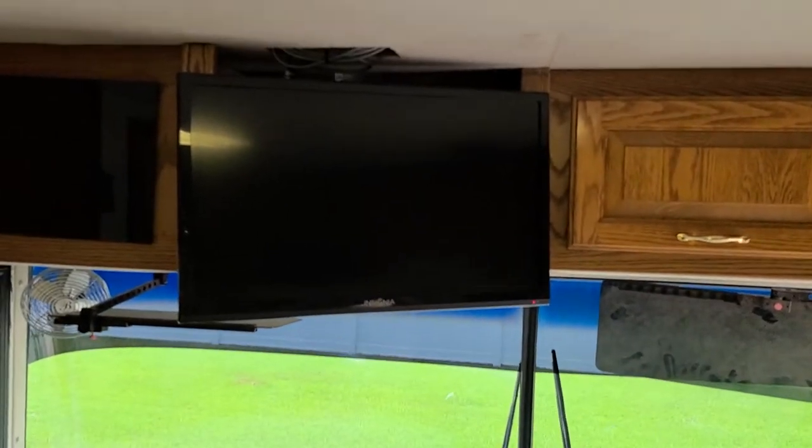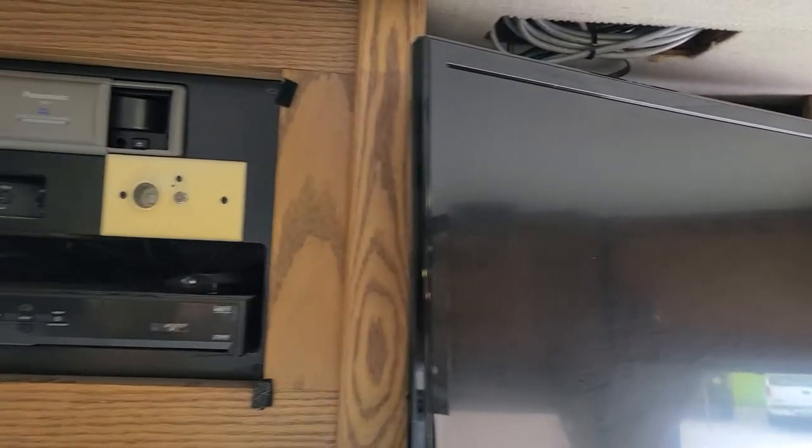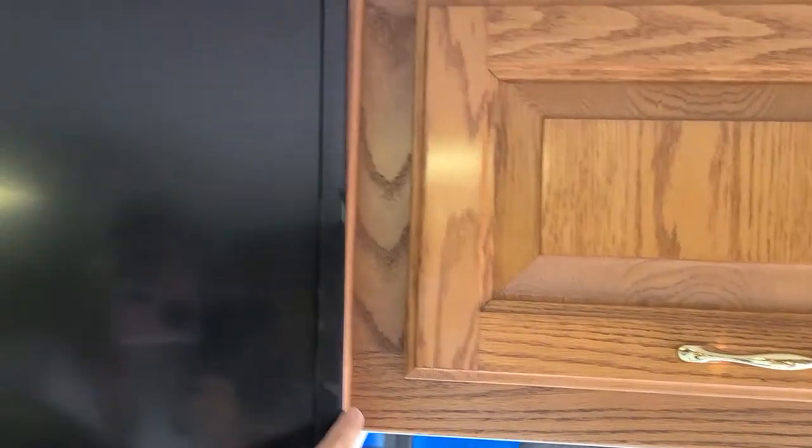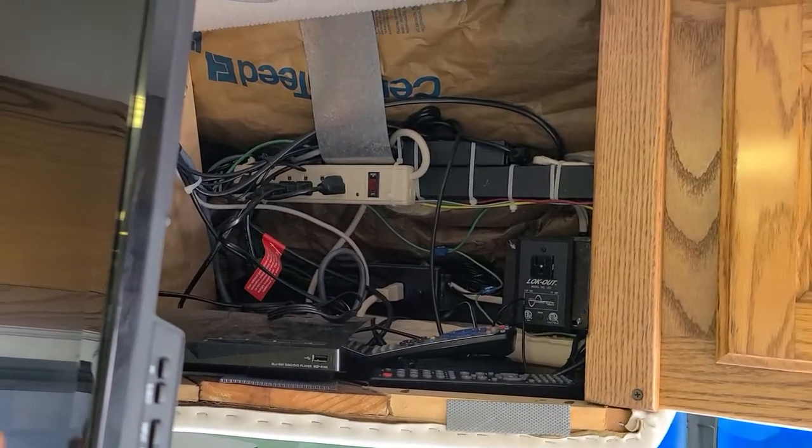Also upgraded to flat screen TVs with dish satellite and a CD changer. Behind the TV, this swivels out and you have your DVD player, surge protector, and whatnot.